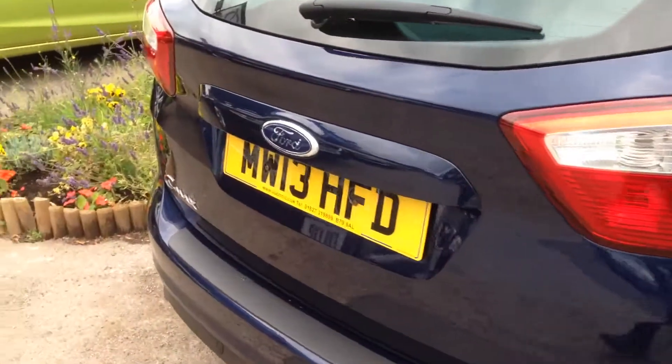Rear parking sensors as well. I'll show you in the boot — as you can see, condition of the boot, very, very good.